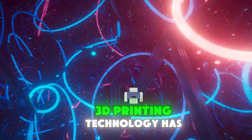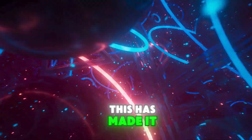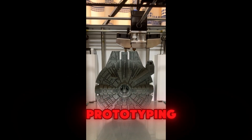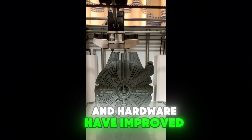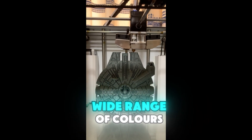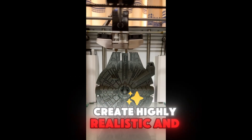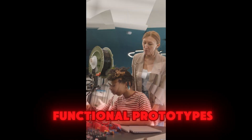3D printing technology has become faster and more accurate. This has made it more practical for industrial applications, such as manufacturing and prototyping. Additionally, advancements in software and hardware have improved the quality and detail of 3D prints. 3D printers can now produce objects with a wide range of colors and textures, making it possible to create highly realistic and detailed prints, from toys and models to functional prototypes.